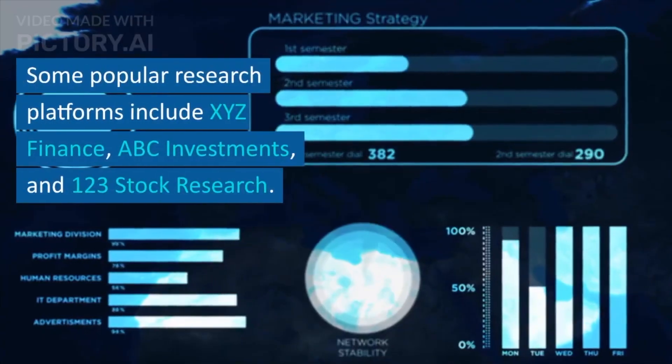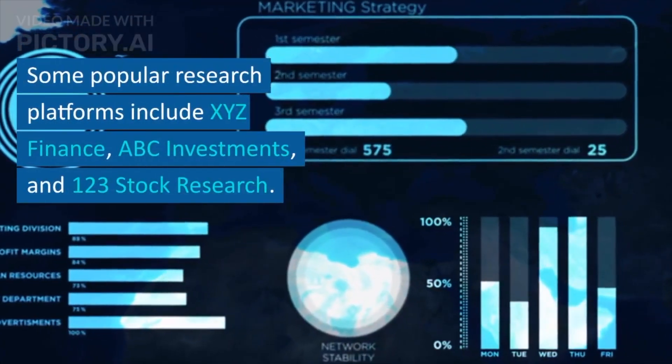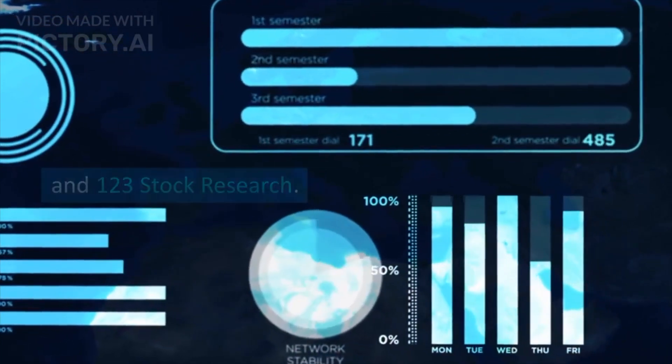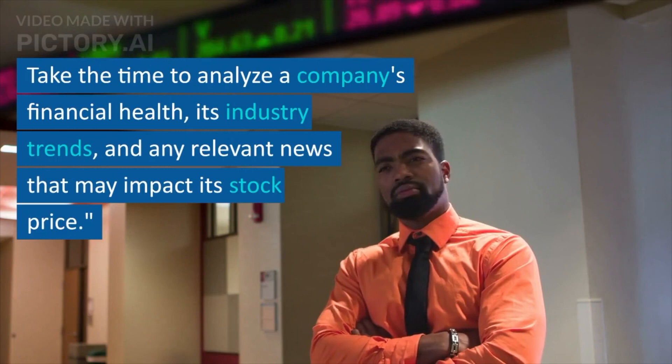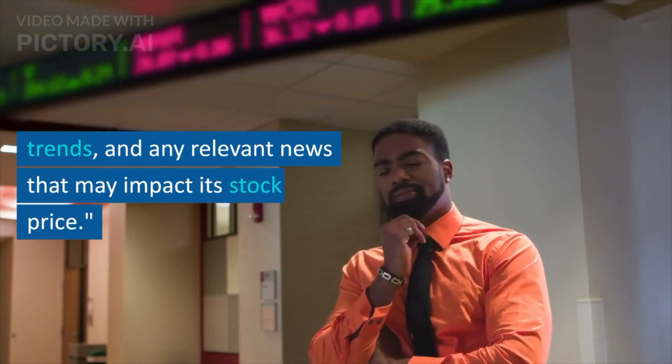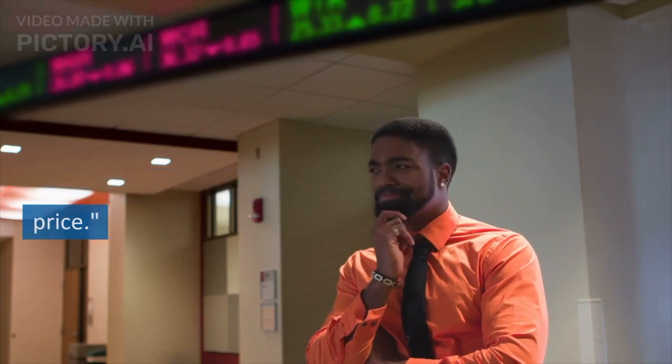Some popular research platforms include XYZ Finance, ABC Investments, and 123 Stock Research. Take the time to analyze a company's financial health, its industry trends, and any relevant news that may impact its stock price.